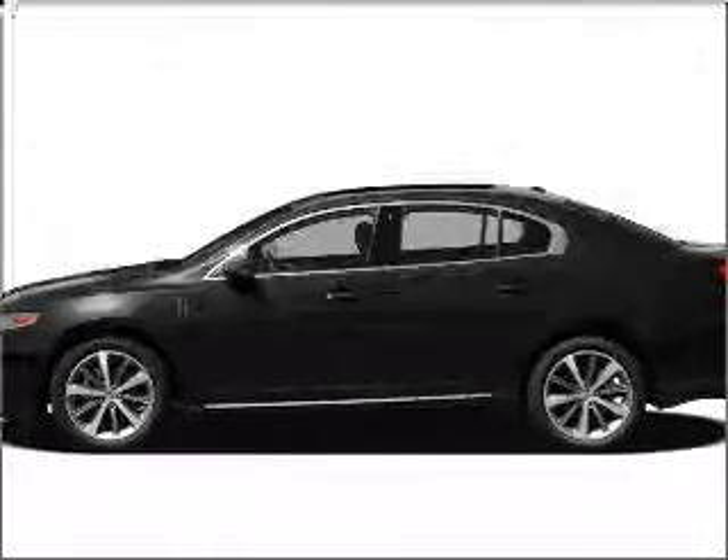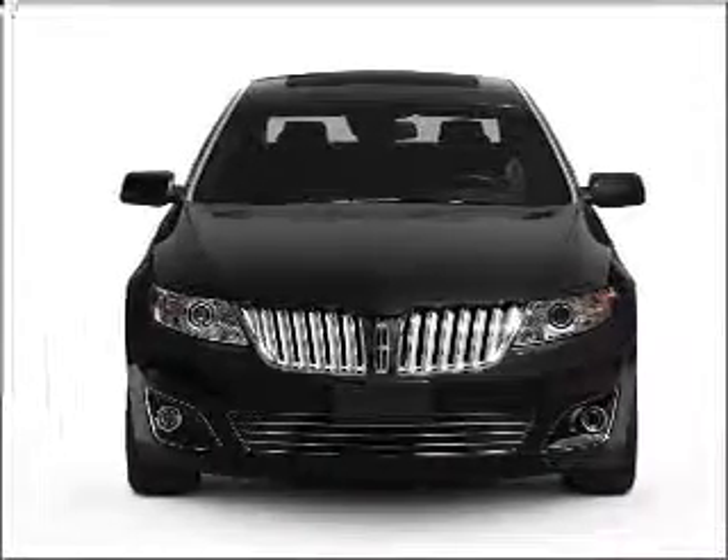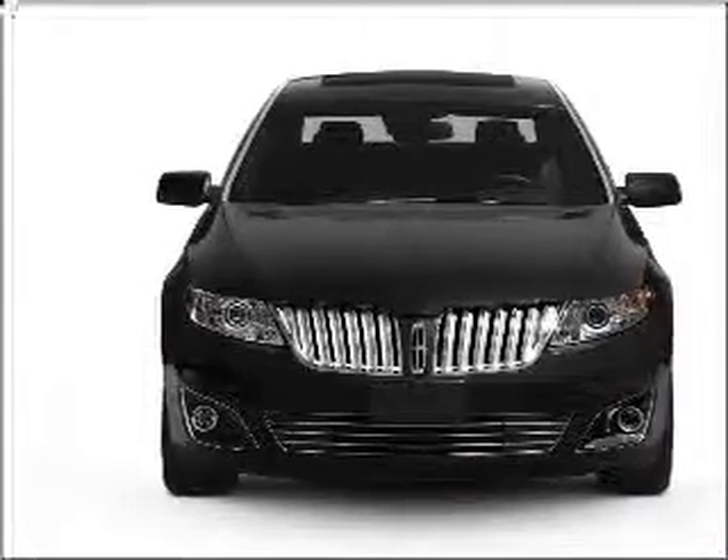Check out this 2011 Lincoln MKS. This is the set of wheels you've been looking for, with a solid 6-cylinder engine connected to a smooth-shifting 6-speed automatic transmission.